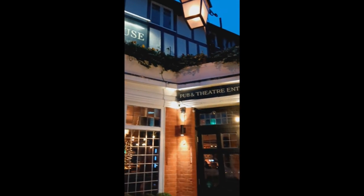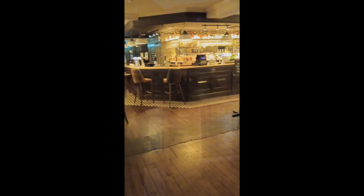Today I'm upstairs at the Gatehouse in Highgate, a fabulous independent theatre with about 100 seats above this lovely pub in North London.